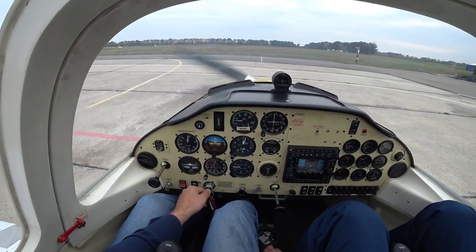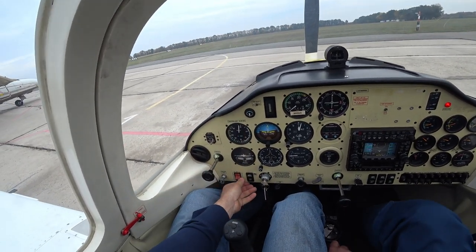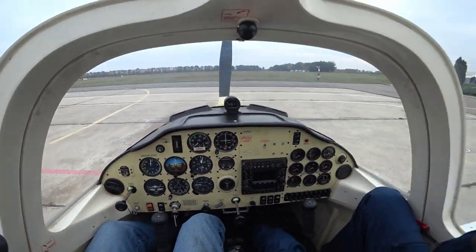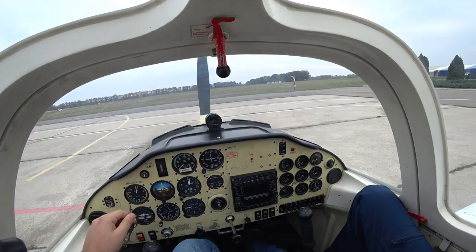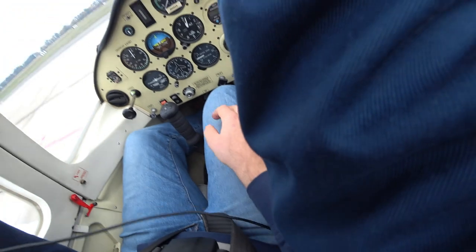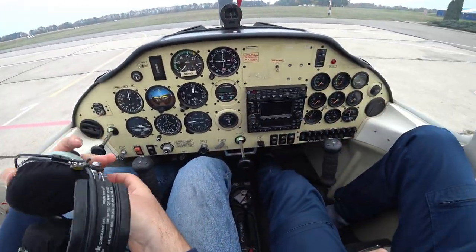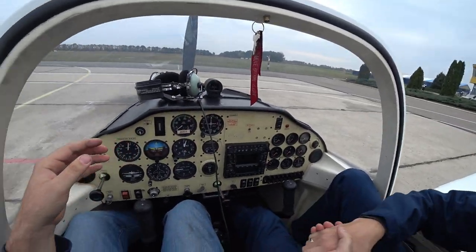Going back to the apron and shutting down the engine. Perfect. The instructor said I don't need him anymore.